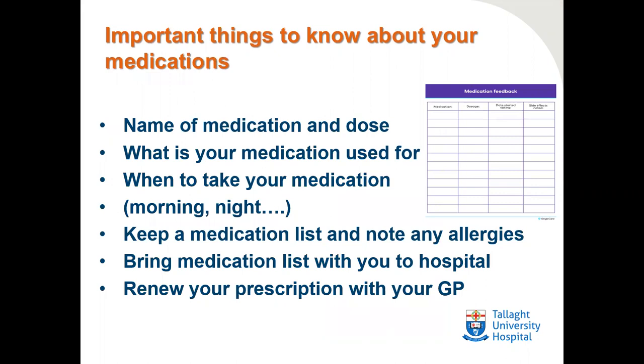Important things to know about your medications: it's important to know the name of the medication and the dose, as in how many milligrams. It's important to know what you're taking your medication for and when you take it — morning or night, once or twice a day. It's important to keep a medication list, take note of any allergies, and bring the medication list with you to the hospital for each visit.